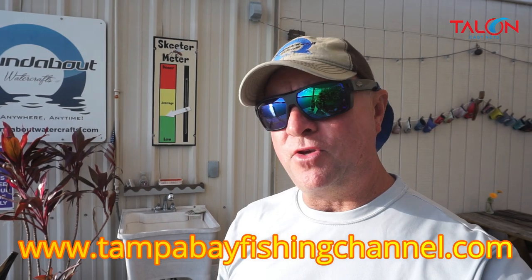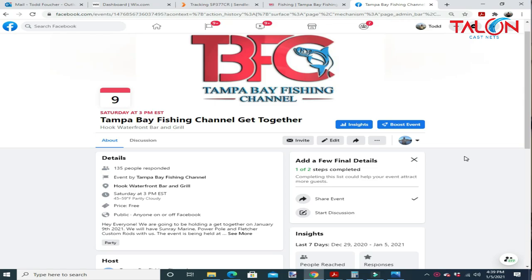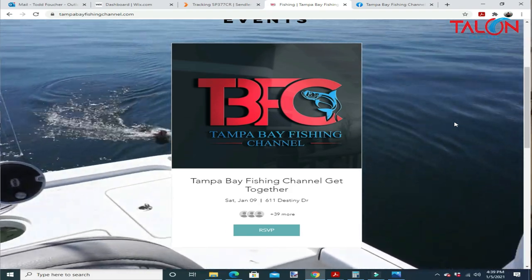If you're looking for a cast net, we've got them in stock. You can go to our website at tampabayfishingchannel.com — you can find the pink stewies and the cast nets there. Thank you for all the support, I really appreciate it. We'll see you on the Friday fishing forecast. Don't forget about our get-together this weekend on the 9th at 3 p.m. — please RSVP on our Facebook event page or our website. It's going to be at Hook's Barn Grill on Saturday the 9th at 3 p.m. Thanks again, fish more, catch more, and we'll see you on the flip side.